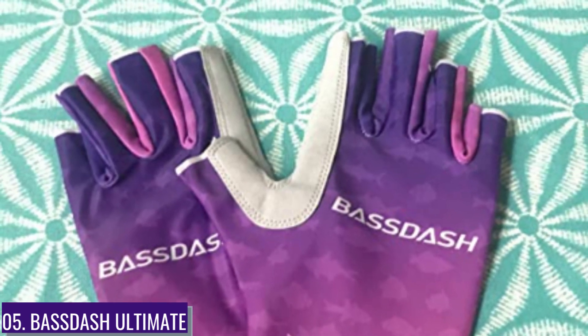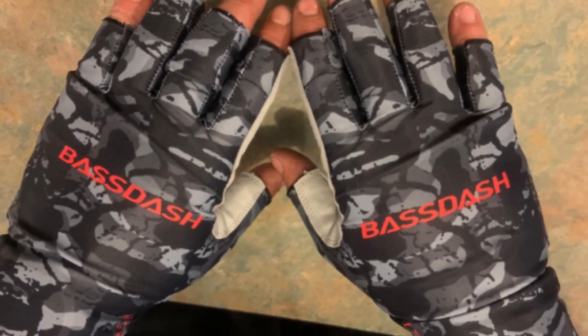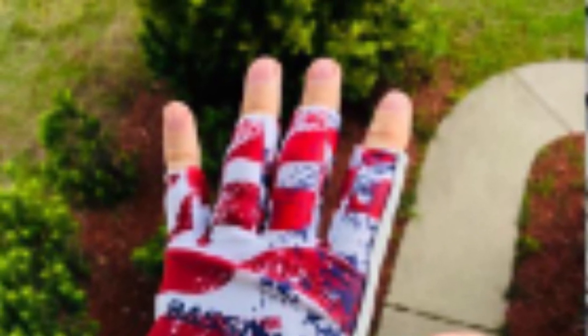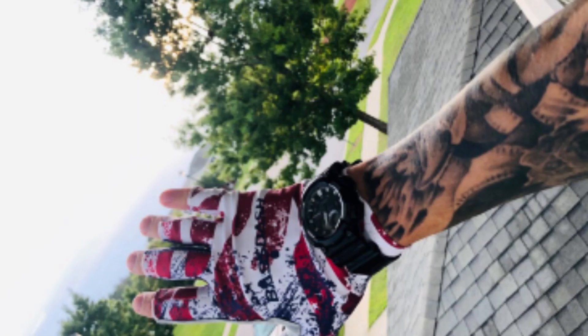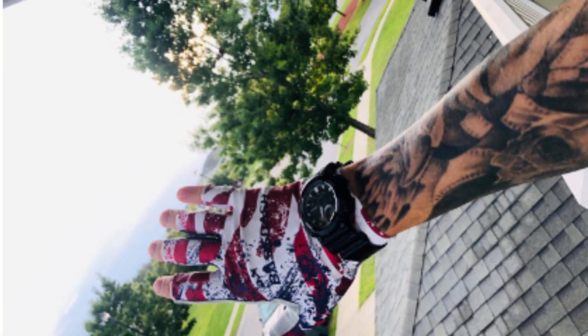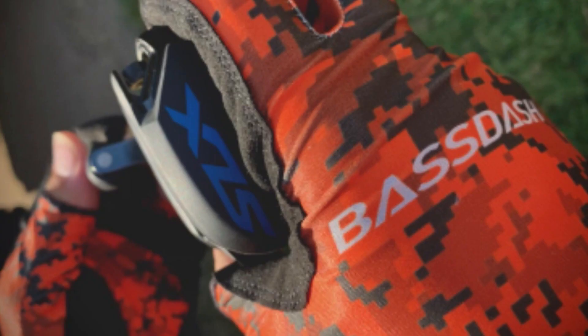Number five: Bass Dash Ultimate. The Bass Dash gloves are made using lightweight fabric that is breathable, cool, and provides a good grip even with sweaty hands. They feature a four-way stretch and quick-dry material, along with a durable synthetic leather palm to protect your hands. They are probably the most ideal option and a great choice for most outdoor sports such as fishing, kayaking, cycling, canoeing, biking, and hiking.